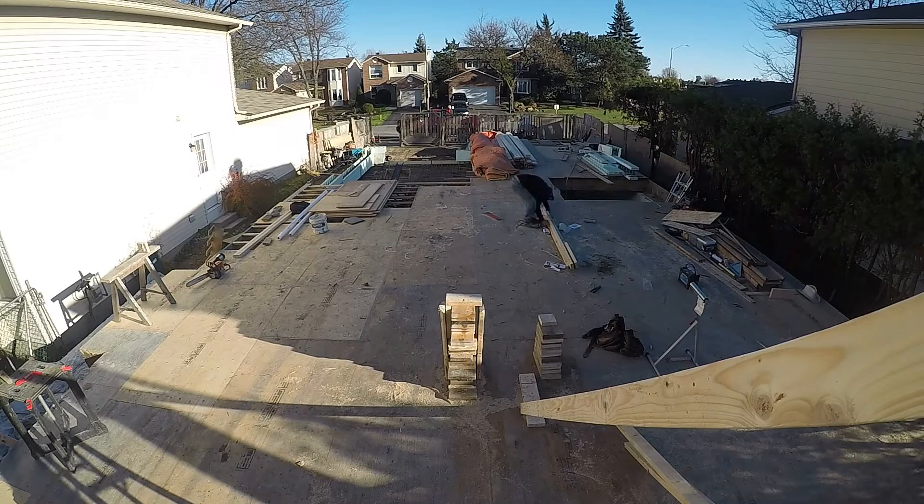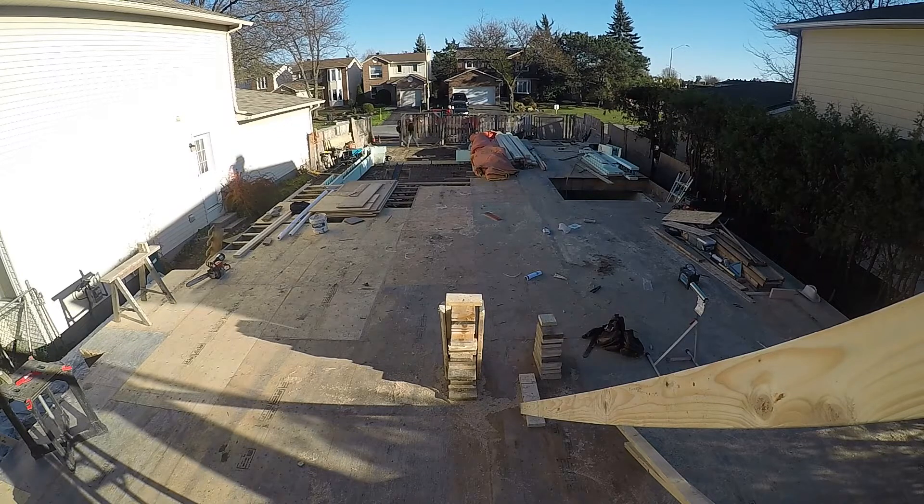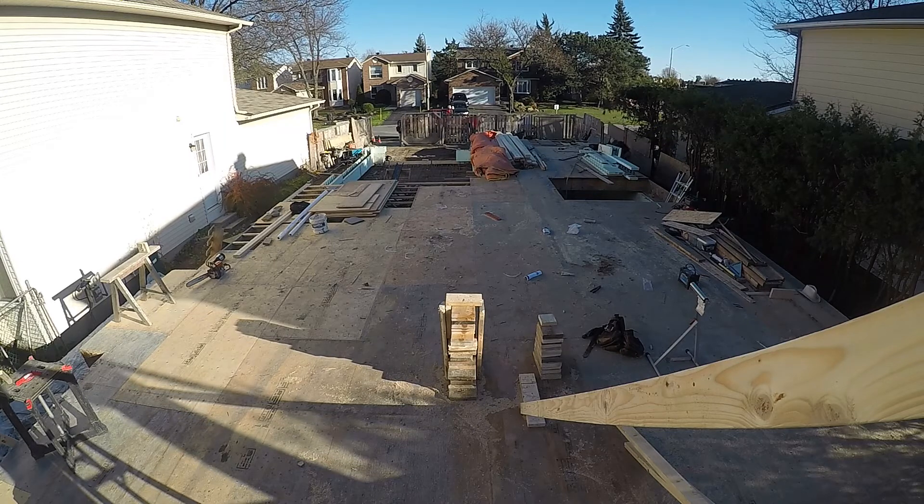We also have to prep for the concrete, which I'm pretty sure I have the rebar done and the deck done, but I'm not too sure. If we don't have it done, we have to do it. If it's done, then we're prepping.